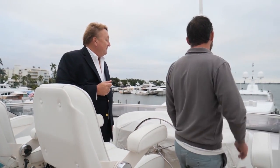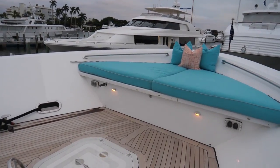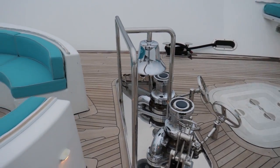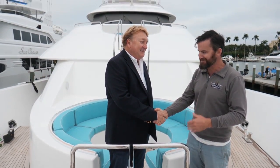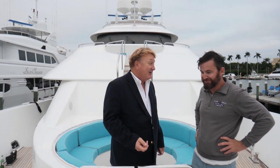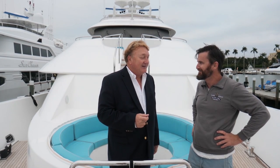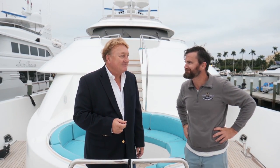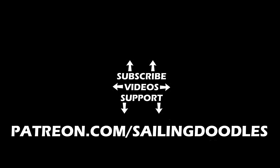Well, I think we've seen most of the boat — there is still a great seating area up on the foredeck too. Bob, thank you so much — it's a pleasure getting to look at this amazing boat. Thanks for coming aboard. You've got to come on a cruise one day — I'll take you up on that for sure. Let's do it. And thank you to our patrons making this channel possible. You can go to patreon.com/sailingdoodles if you'd like to help.